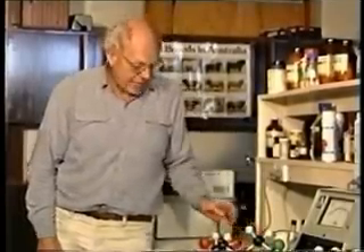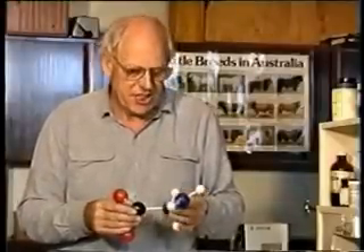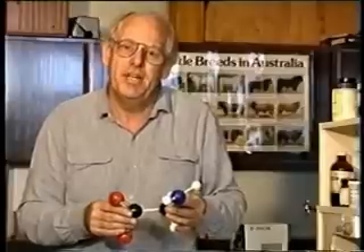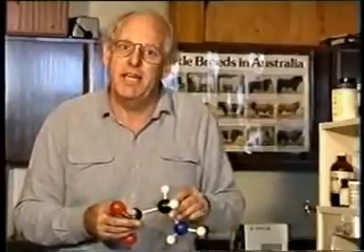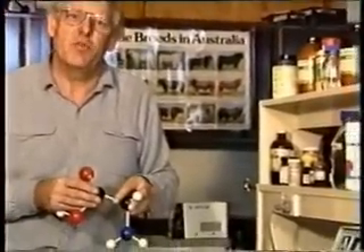Proteins are complex molecules made up of basic units called amino acids. Amino acids are made basically of the elements of nitrogen, hydrogen, carbon, and oxygen joined together. The amount of nitrogen in a protein can be measured by chemical means, and this forms the basis of the estimation of crude protein in feeds.